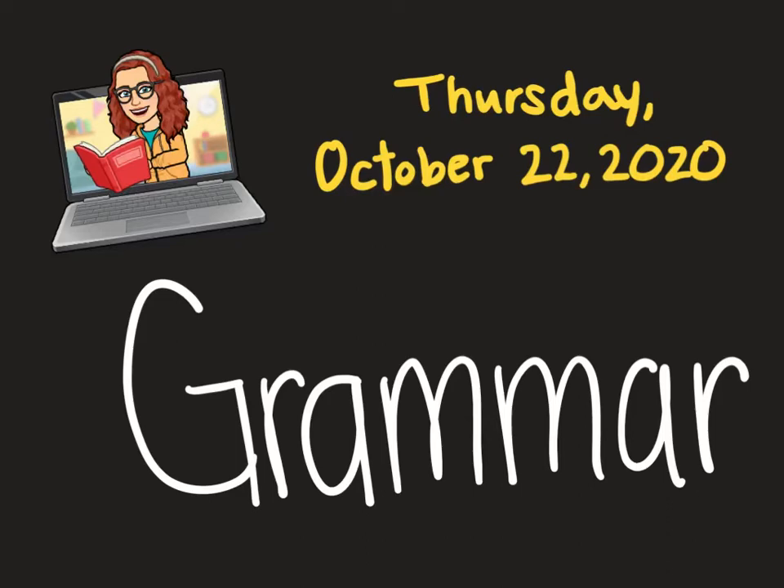Hi, second grade. Mrs. Houts here, and welcome to Grammar. Today is Thursday, October 22nd, 2020.